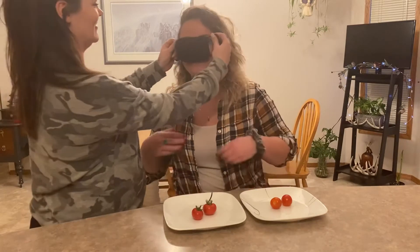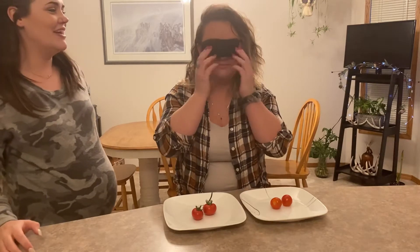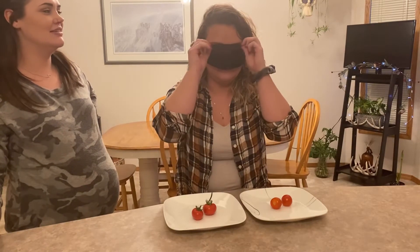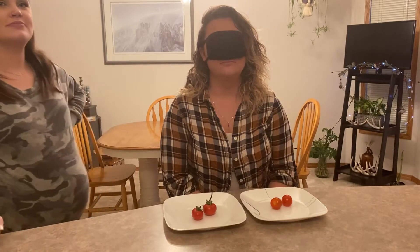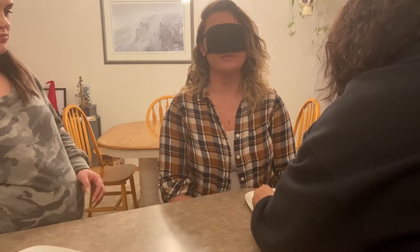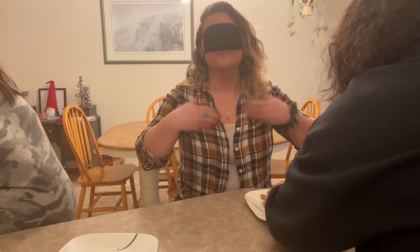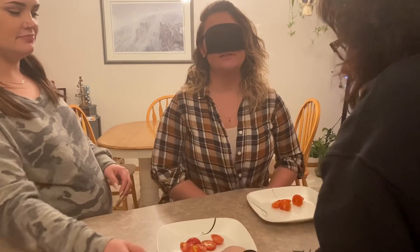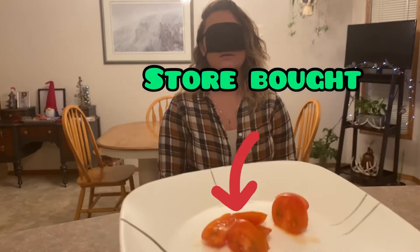She'll give us her opinion on which one she thinks tastes the best. Brady, please apply the blindfold. Kenzie, can you see anything? No. Okay, so I'm just going to slice up the tomatoes and then we'll do the taste test.